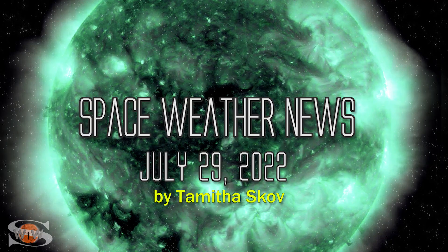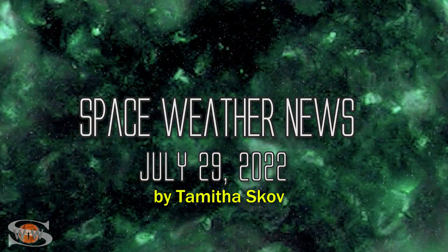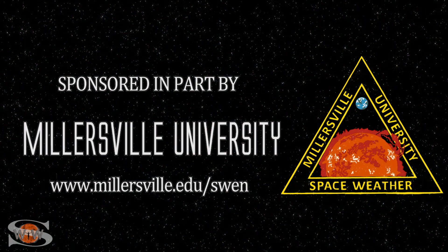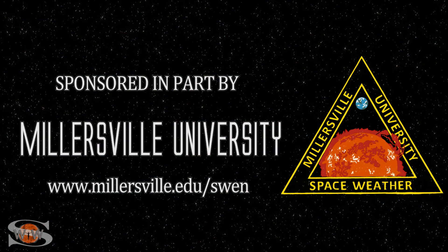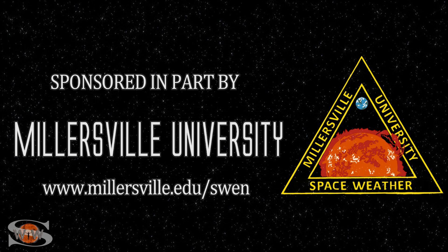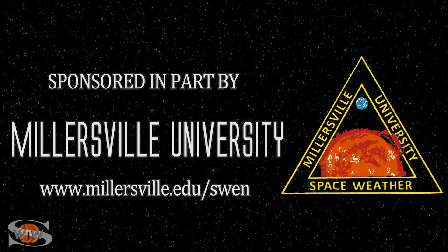We say goodbye to big solar flares and hello to Martian dust storms as we check in on the red planet. Those stories and more in the news this week. This space weather forecast is sponsored in part by Millersville University. Come get certified in broadcast space weather. Visit millersville.edu/swen.